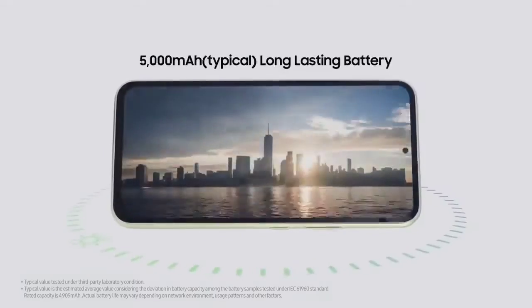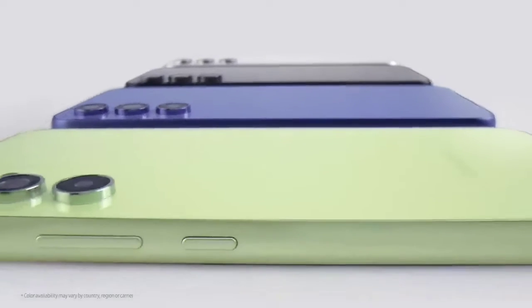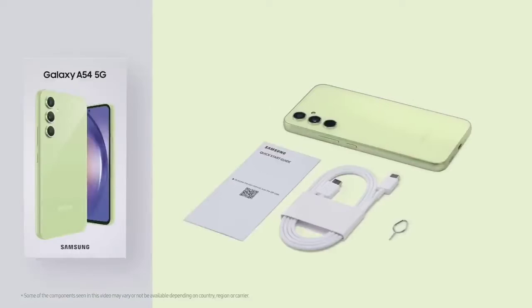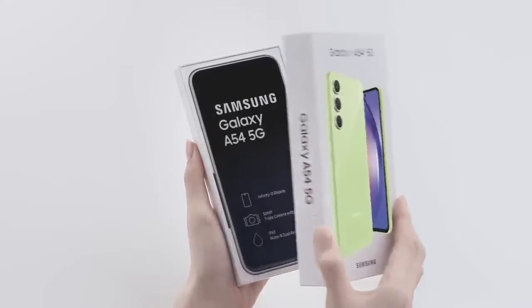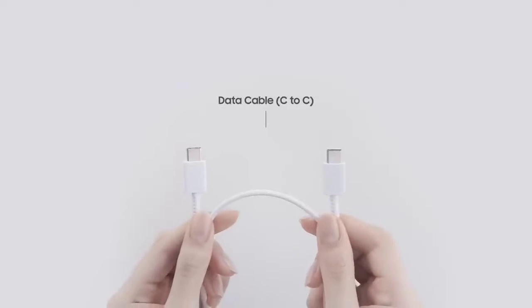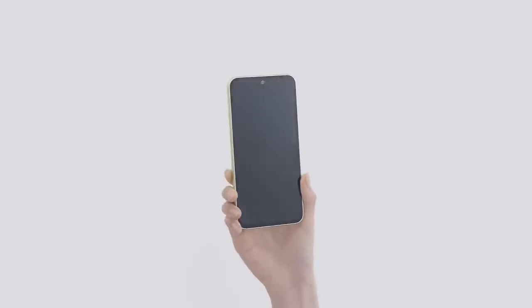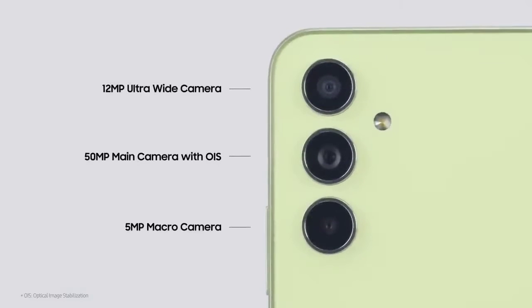The A series also falls under Samsung's five-year commitment to software and security updates, which is rare for devices in this price range. As I put it in my review, this $450 phone absolutely nails the essentials — a large display that feels as smooth as it looks, battery life that lasts, and software stability that similarly priced phones simply can't match. It's a well-balanced package, and it's the phone I recommend to most people right now.